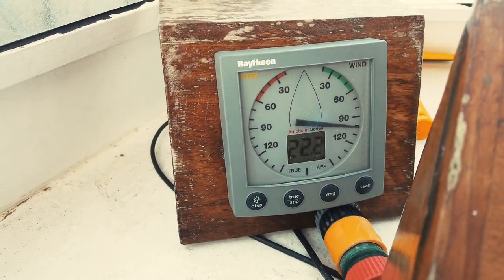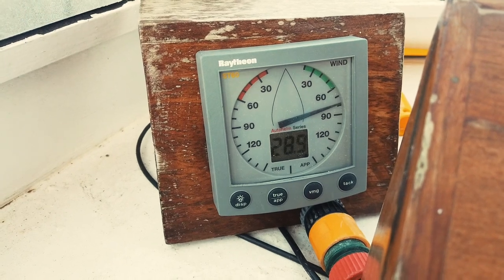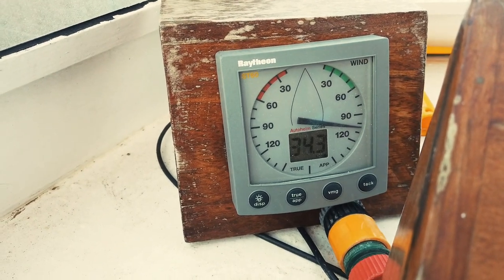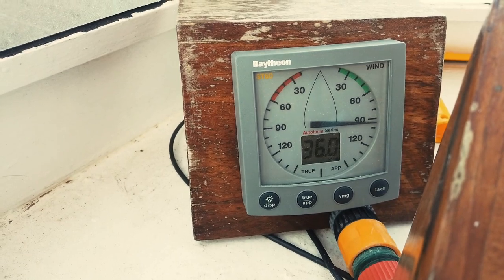That's a constant 22 at Beaufort 2. 30, 31, 32... 36, 37, 39 — and this ladies and gentlemen is a whole lot of wind.